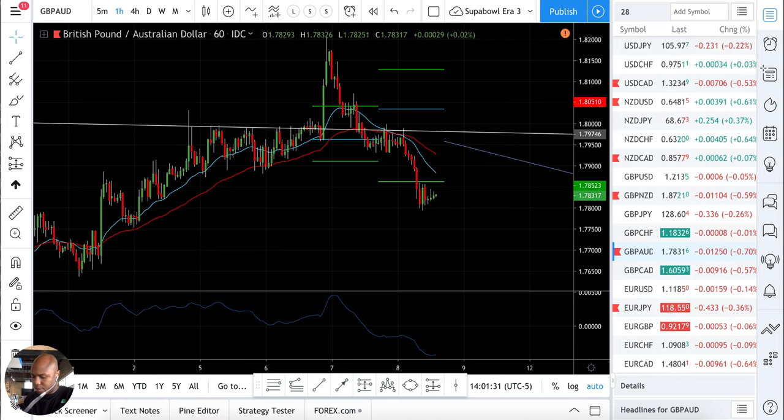What up, traders? GBPAUD — crazy, crazy, crazy move.